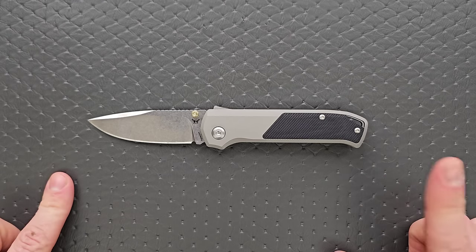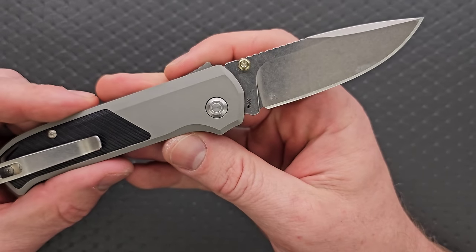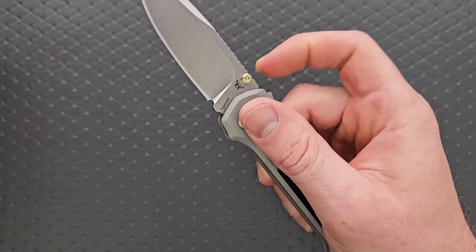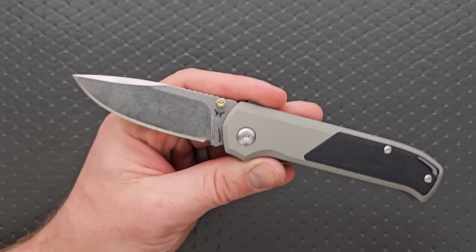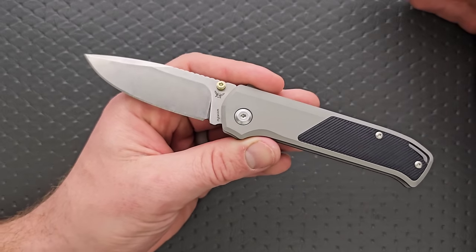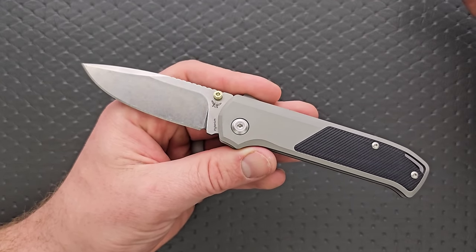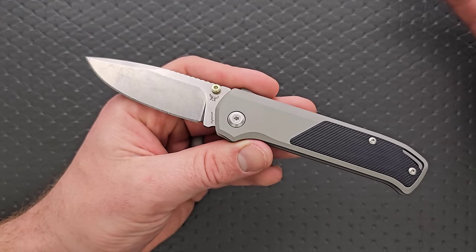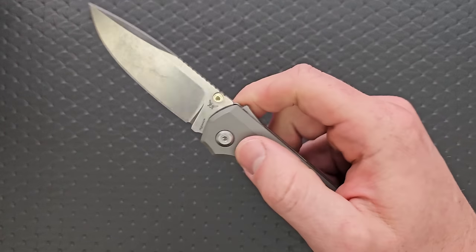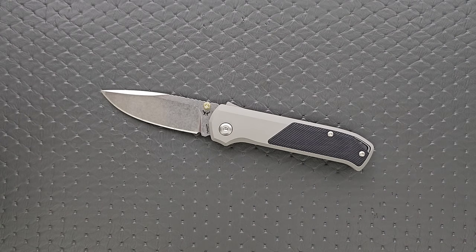This is a Demco and Flytanium collaboration, so it has the Shark Lock. These are actually made in Taiwan — not China. This is aluminum, G10, and S35VN with the Shark Lock. I was blown away that this was not at least as popular as the Demco AD 20.5 when it released. The AD 20.5 is a knife I can't say is underrated at all — it's perfectly rated because it is as popular as we all assumed it would be. But I thought the Arcade would be more popular. This was one of my favorite knives of 2023 as well.